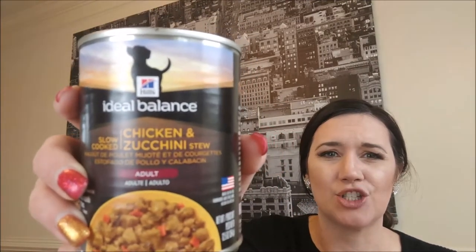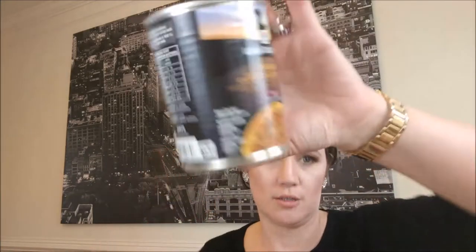Same thing here — here's another Science Diet. It's Ideal Balance Chicken and Zucchini Stew, adult formula. Man, that looks delicious. It's January when I'm filming this, looking outside — it is cold — and that looks really good. It's got slow-cooked chicken and zucchini stew. Main ingredients: chicken broth, chicken, pork liver, zucchini, carrots, peas, rice, corn, and rice starch. That will go in my donation pile too — that's an awesome thing.